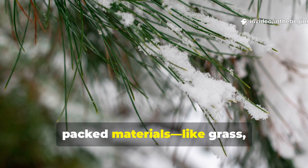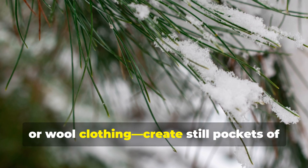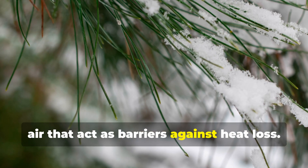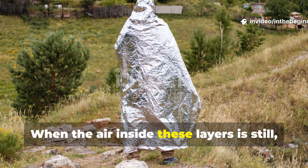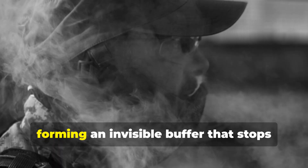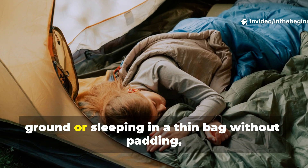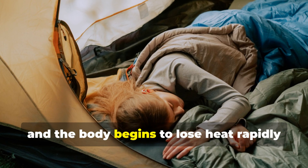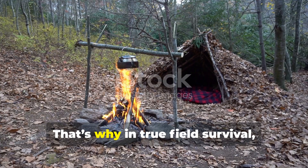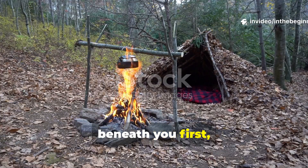They learned that layers of loosely packed materials like grass, pine needles, animal hides, or wool clothing create still pockets of air that act as barriers against heat loss. When the air inside these layers is still, your body's heat warms it up, forming an invisible buffer that stops cold from seeping in. But when the layers are compressed – such as when lying directly on cold ground or sleeping in a thin bag without padding – the air escapes and the body begins to lose heat rapidly through conduction. That's why, in true field survival, the key was always to build layers beneath you first, not just above.